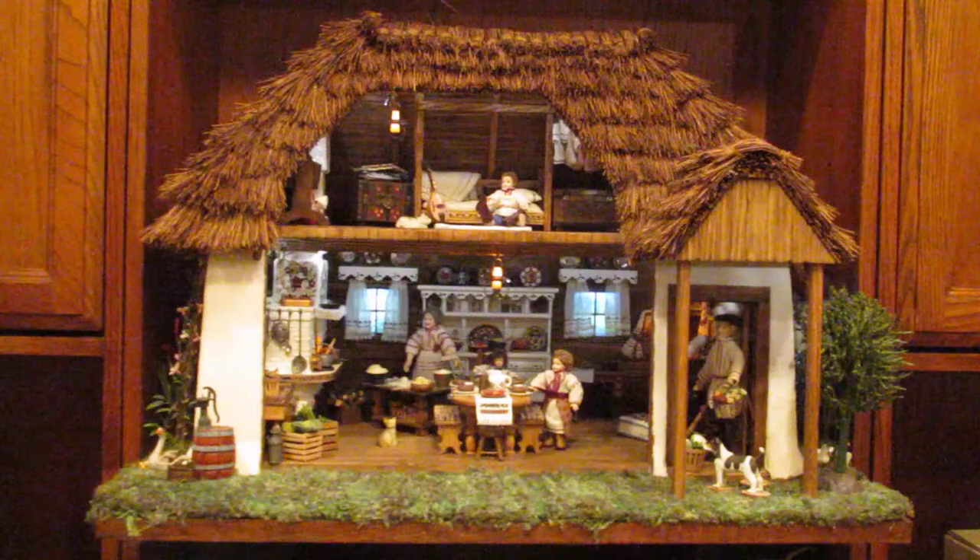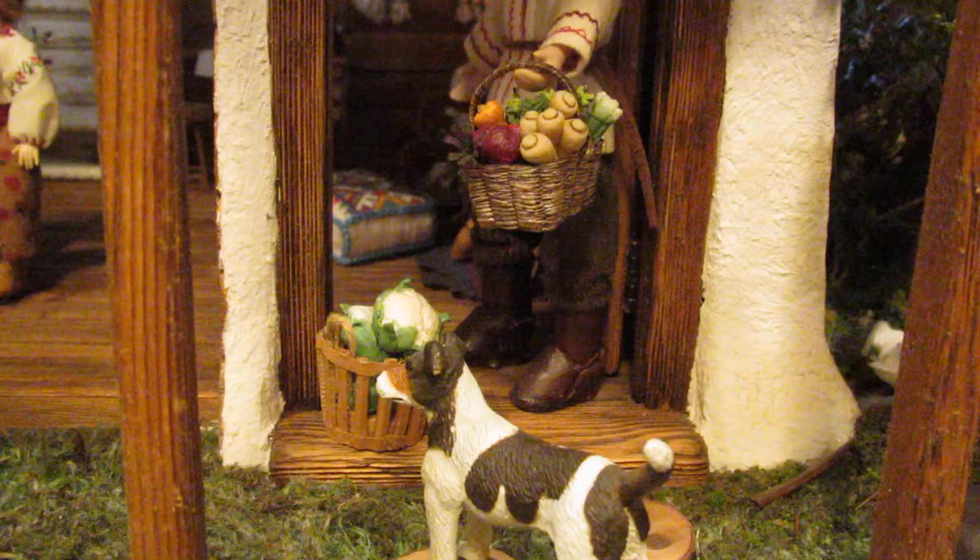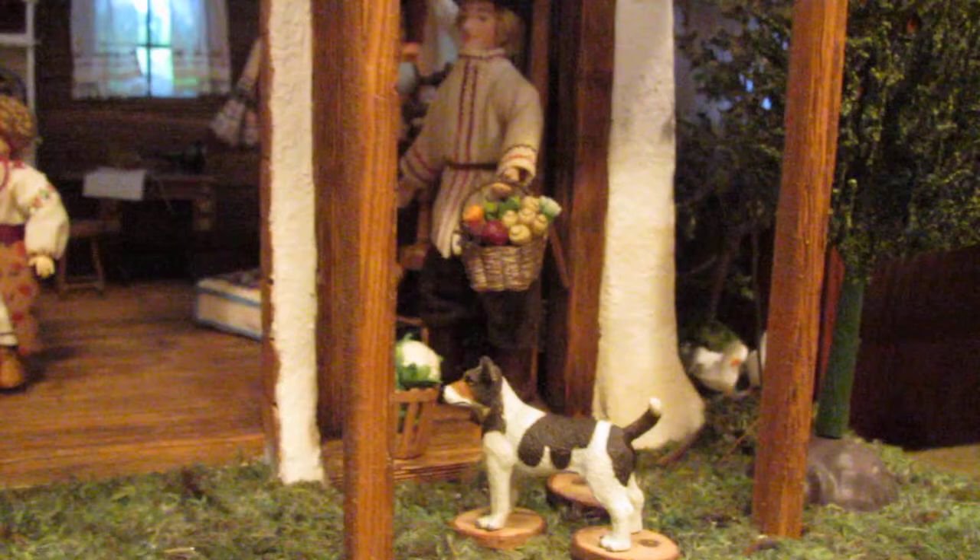As we approach the cottage, we can see that the father has been in the backyard and garden and has picked a variety of vegetables for the family. The dog is not allowed in, so he must wait outside.